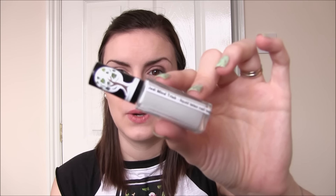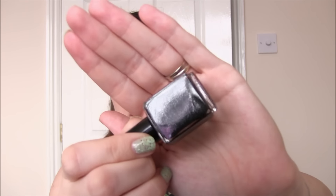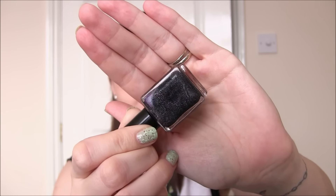Then there are four polishes. The first one - you can't really have a Star Wars set without naming something the dark side. So this one is a grey jelly base with loads of silver glitter in there. It kind of looks almost a little bit purpley in the light but I'm not sure if that was the intention or just what I pick up in here. That one is The Dark Side.